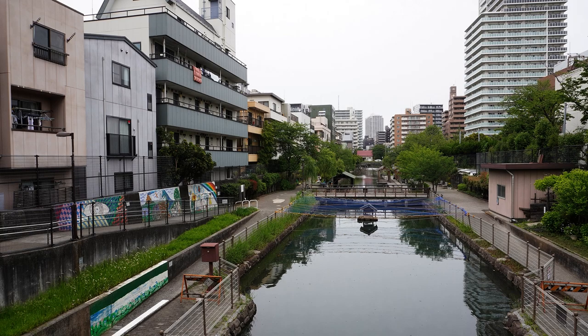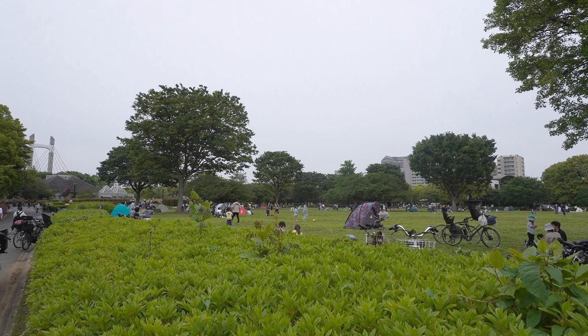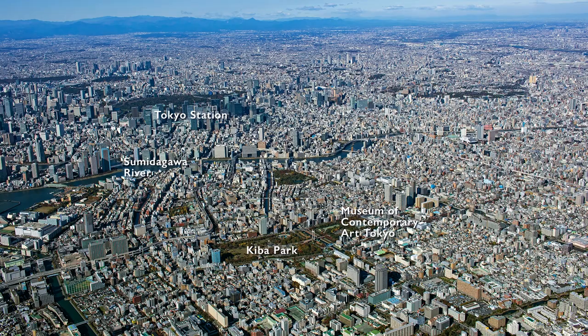I actually went to this place, but since the exact location is not known, I tried to capture the most plausible spot with my camera. The moat around Kiba has been converted into a water park. Part of the lumberyard has been transformed into Kiba Park and the Museum of Contemporary Art Tokyo. Looking west from the east in an aerial view, it is now impossible to discern which area was the lumberyard, except for Kiba Park.